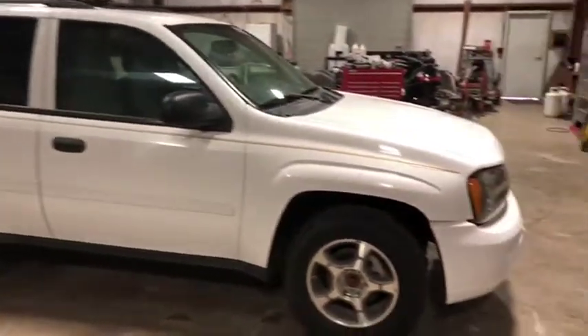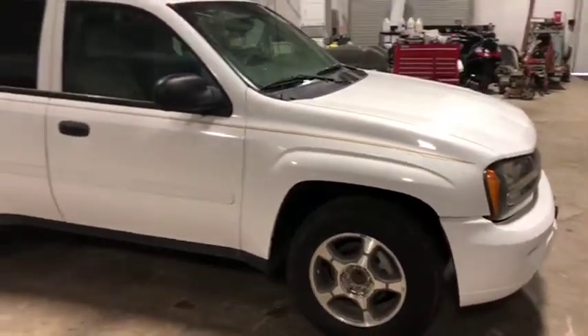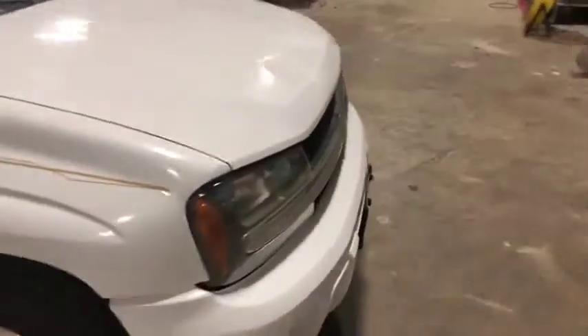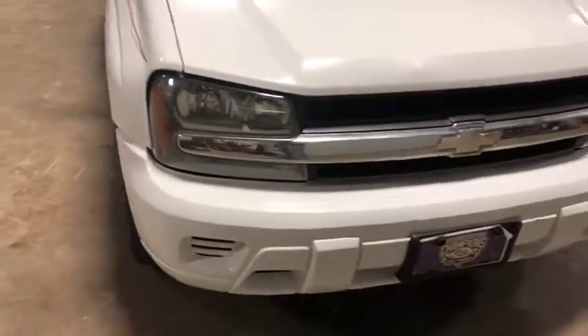The exterior is in pretty good shape. This vehicle will need some cosmetic TLC, but it does crank, run, and drive as needed. I'll walk around the front here and show you the headlight — it's not all cracked up or broken, it seems to be pretty clear.